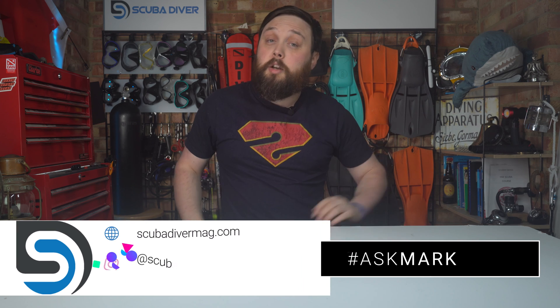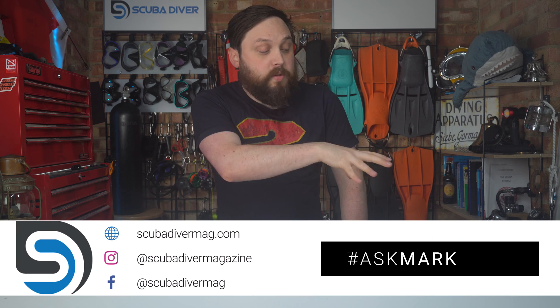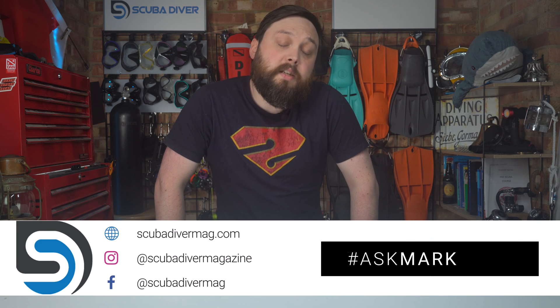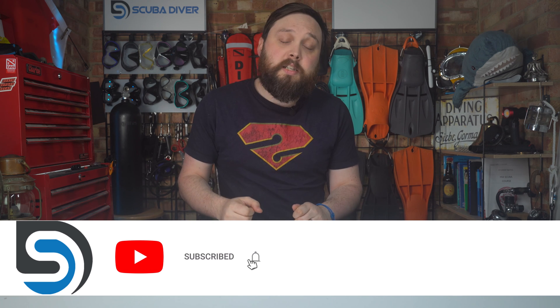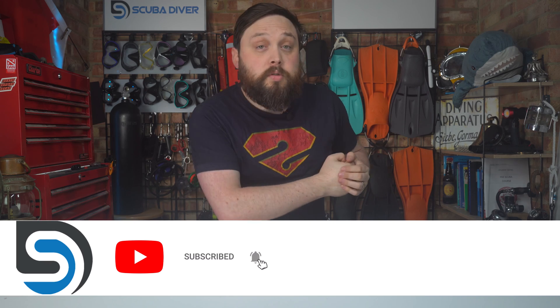Any other questions, pop them down in the comment section underneath this video and use the Ask Mark hashtag to get featured in an upcoming video. Remember to head over to our website, scubadivermag.com, and check out all our latest news articles. Thank you for watching everybody, and of course, safe diving.